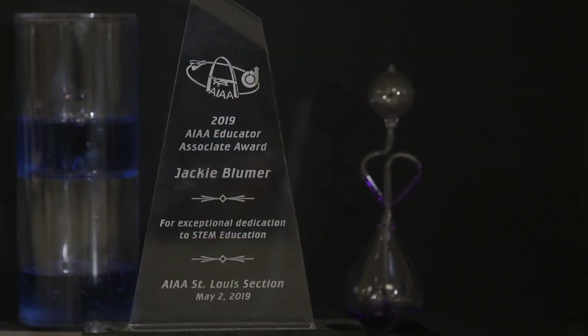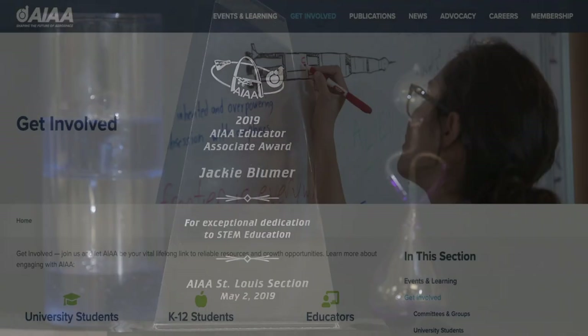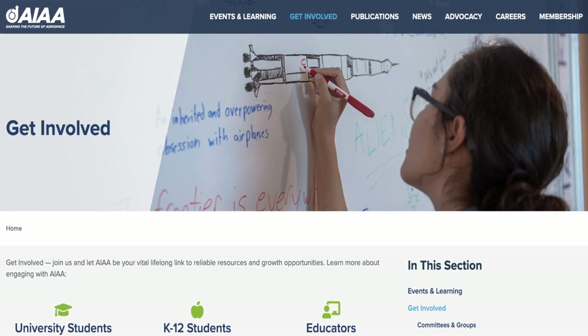Jackie's dedication to science education reaches beyond the classroom. She is the American Institute of Aeronautics and Astronautics K-12 St. Louis STEM Chair.